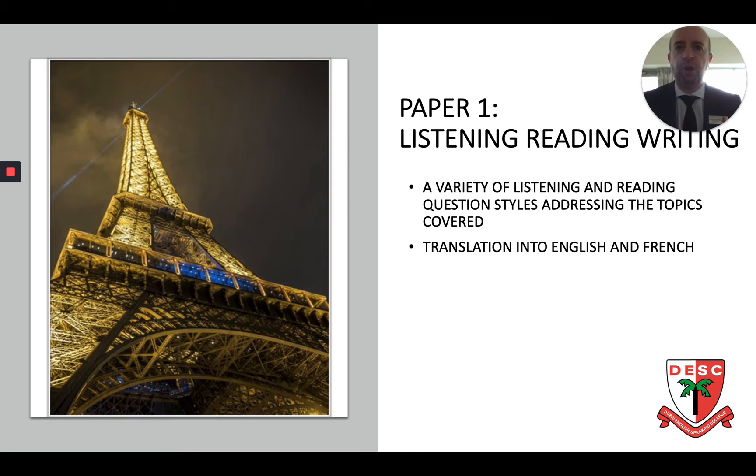The format of Paper 1 looks similar to a GCSE paper with comprehension questions, gap fill activities, multiple choice questions, and in the writing part of the paper you have two translations from English to French and French to English. You also need to write two short summaries of a listening extract and of a reading text, and this is really the only new task in this paper. The paper itself is two hours and thirty minutes, and it's important to note that for the listening part you have access to the recordings so you can listen to them as many times as you want.